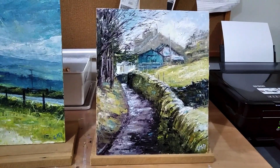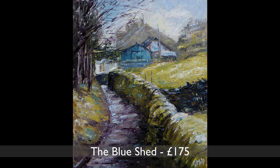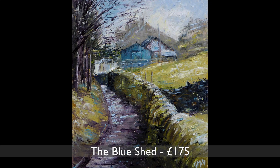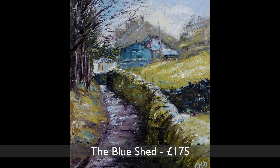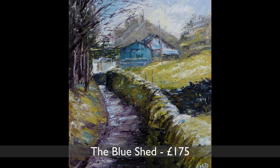Onto my most recent collection, which have now all been framed. This is a scene from a walk I did in Bollington with a photographer friend — a long snaking path with a fabulous mossy green wall and this little blue shed at the top.